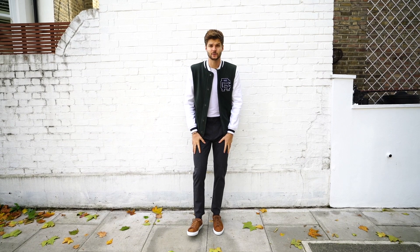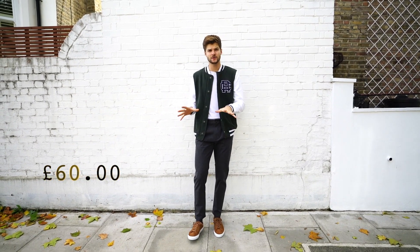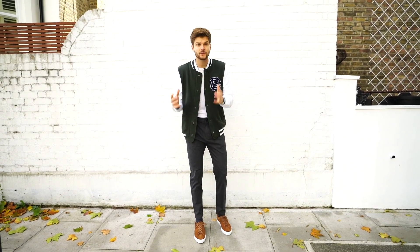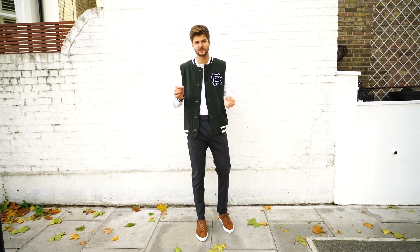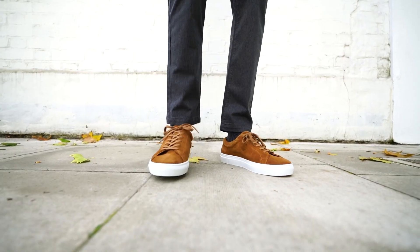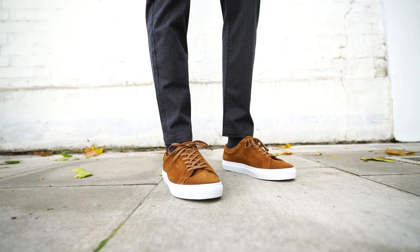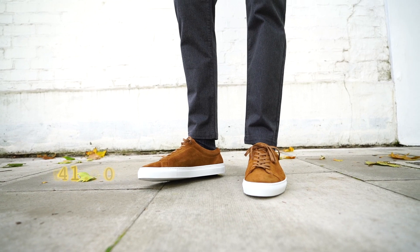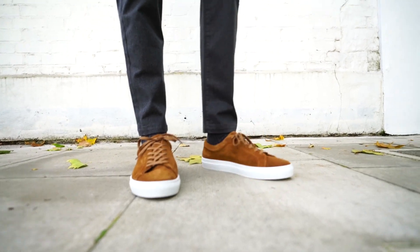These grey trousers are from Selected Homme — I got them from the ASOS website and they were £60. They're mostly cotton with a bit of elastane for extra comfort, but grey trousers are such a staple. If you've got £60, buy a pair that are nice and then take them to the alteration place so they fit exactly right — for £60 these are really good. This pair of trainers is from Pier One, also from the ASOS website, and they're £41. They don't have quite the same leather accents as the Brunello Cucinelli ones, but at £41 I'm not going to be totally heartbroken when I walk in a puddle.